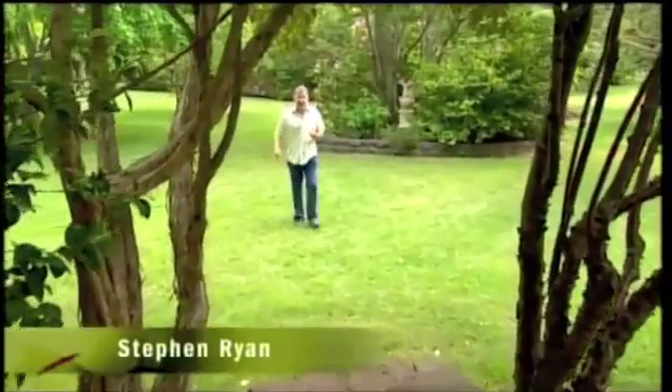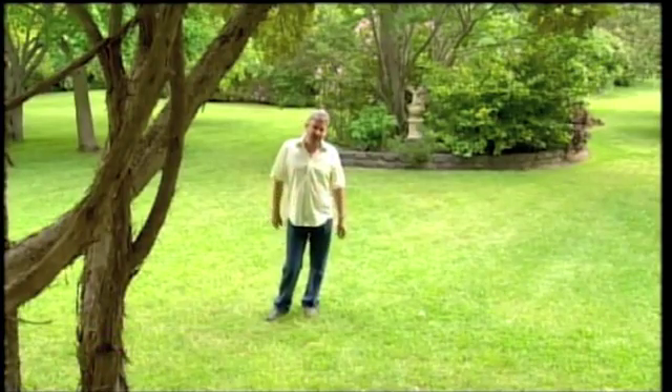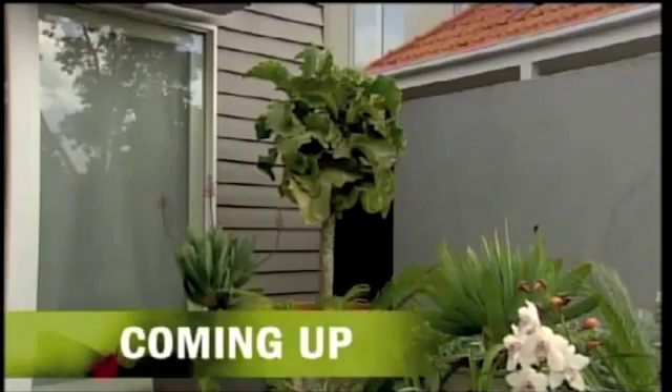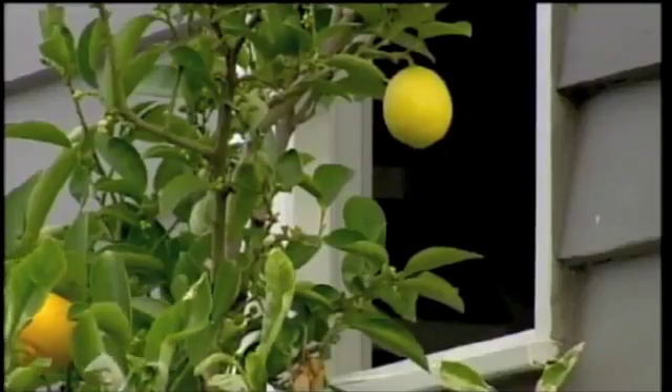Hello and welcome to Gardening Australia, the program where we share our love of gardening with you so that we can all grow in a world. With that in mind, let's have a look at this week's program. This week, my good friend John discovers that when an artist and a designer get together to create a garden, the result can be both simple and surprising. What happens when you put two talented people together to create a garden? Well, as John found out, it can cause an explosion of creativity.